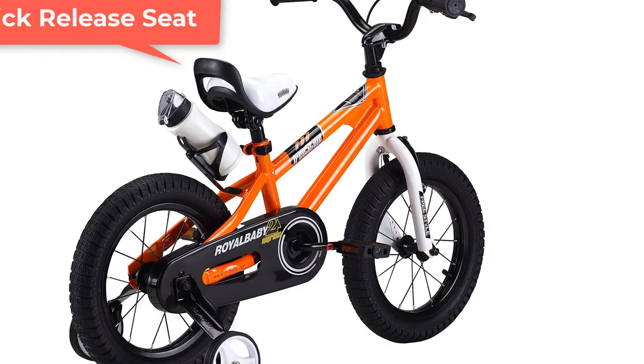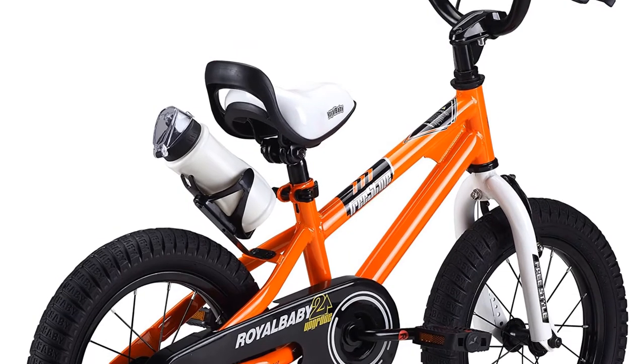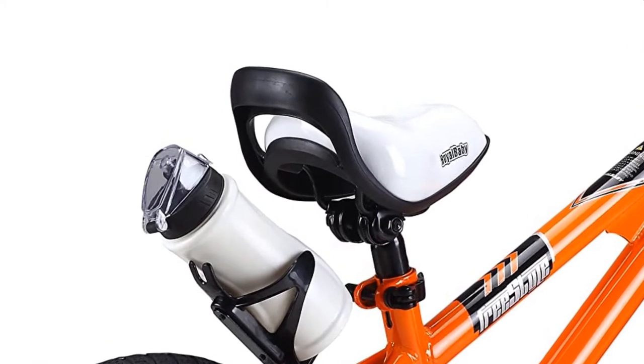Quick Release Seat For Adjustment: It has a lightweight and quick-release seat that is adjustable for growing kids. This bike is the perfect choice for beginners and experienced bikers alike who want to zoom through the neighborhood or try out a bike trail.